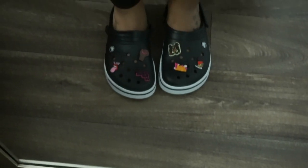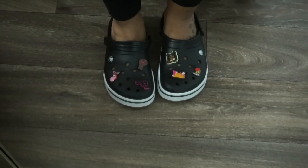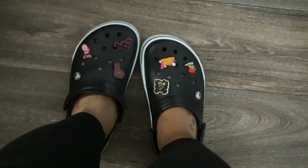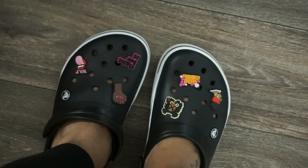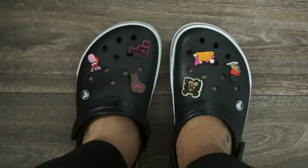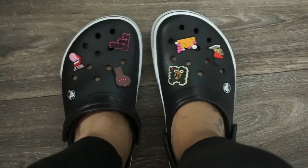The links and all that information will be down below, even the links to the croc charms will be in the description box, because I got those from Amazon — super cute, all types to choose from.